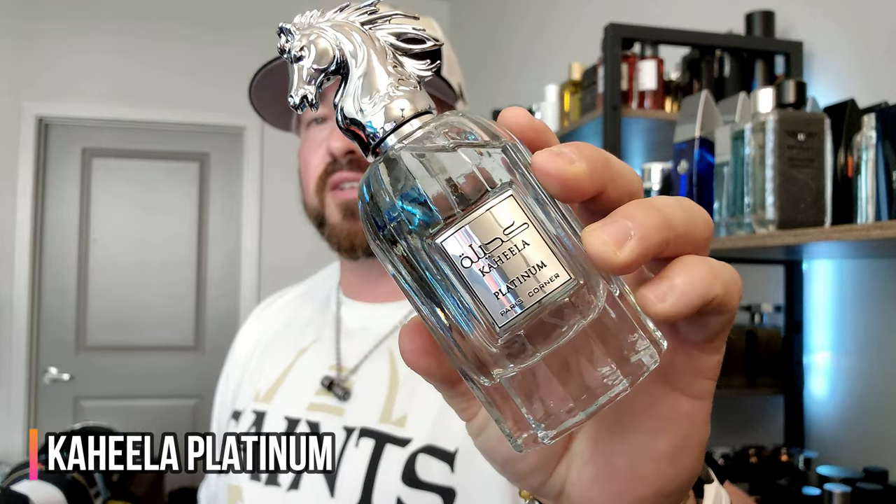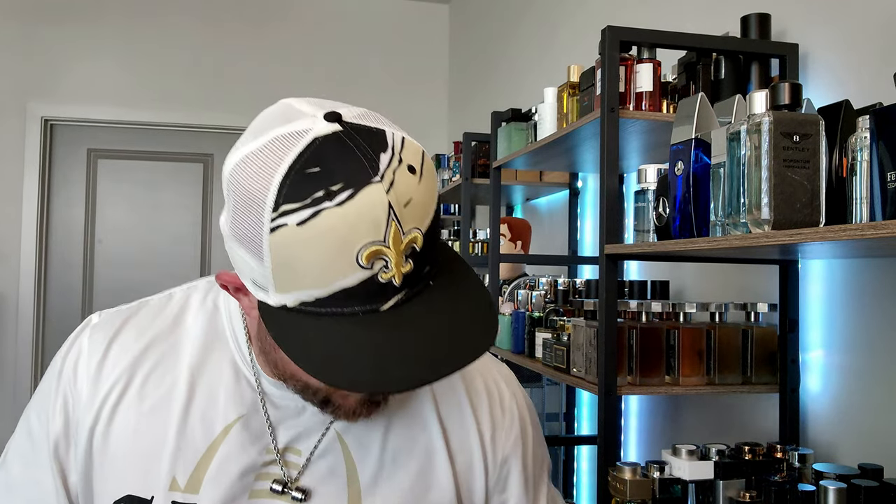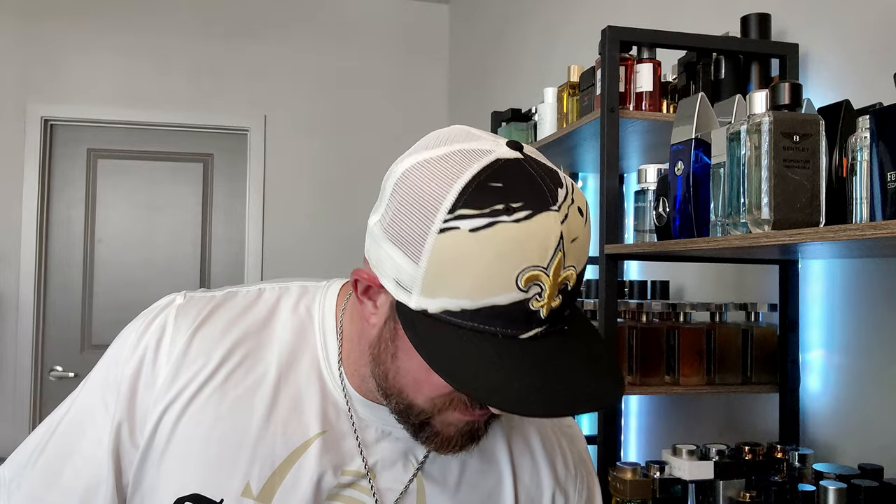Starting with the one that sparked the video topic idea — this is Kahila Platinum from Paris Corner. In my opinion, it's a carbon copy of Le Beau Eau de Toilette from Jean-Paul Gaultier, which is literally right here within arm's reach. It is a direct clone. I get the exact same notes: bergamot, citrus freshness, sweet powdery tonka bean with a nice tropical coconut feel. Performance is about six to seven hours in longevity — not a really loud fragrance, but I've had it on for several hours and continue to get light whiffs of it.